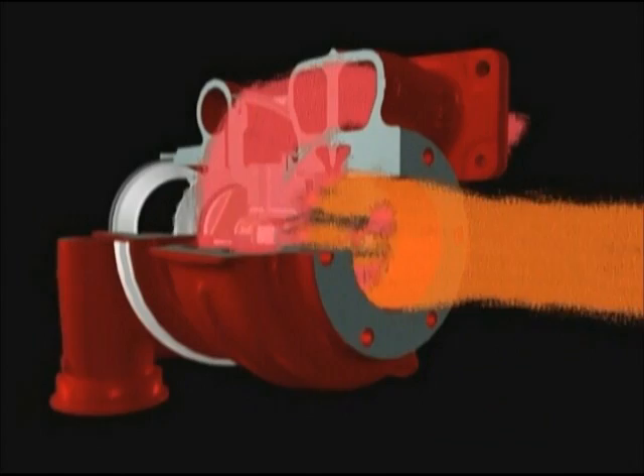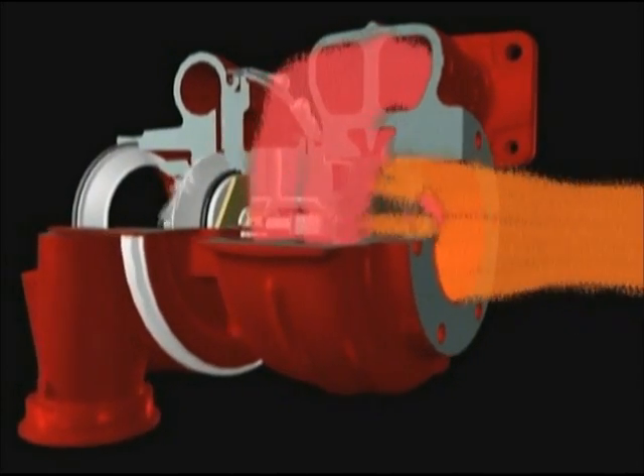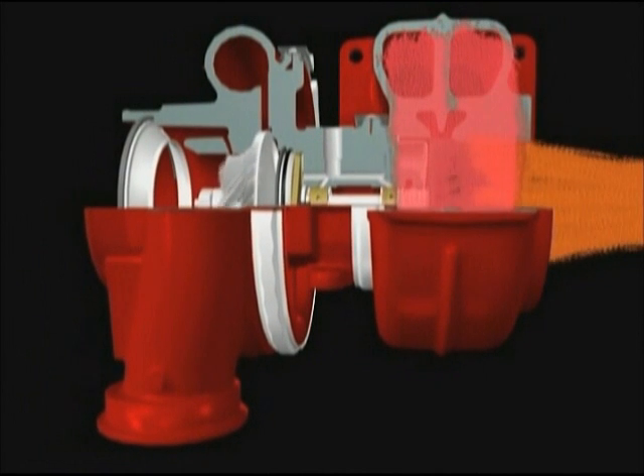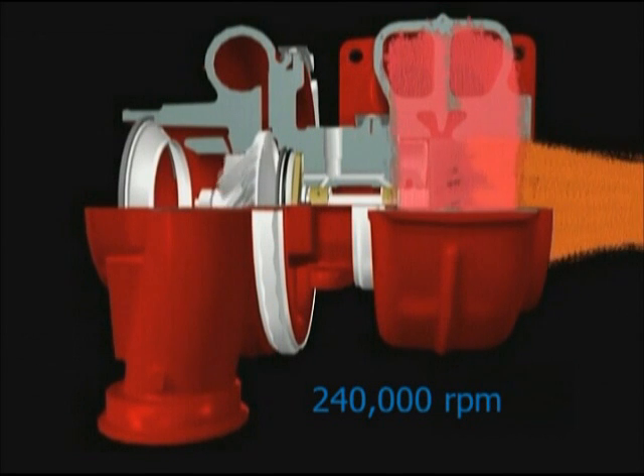The speed and load of the engine determines how fast the turbine wheel spins. With the engine at idle, the turbine spins at minimal speed. As more gas passes through the turbine housing, the turbine rotates faster. At full speed, the turbine wheel can rotate at up to 240,000 rpm.